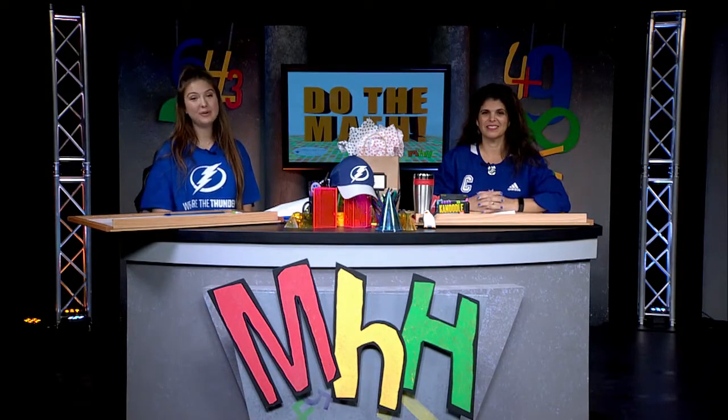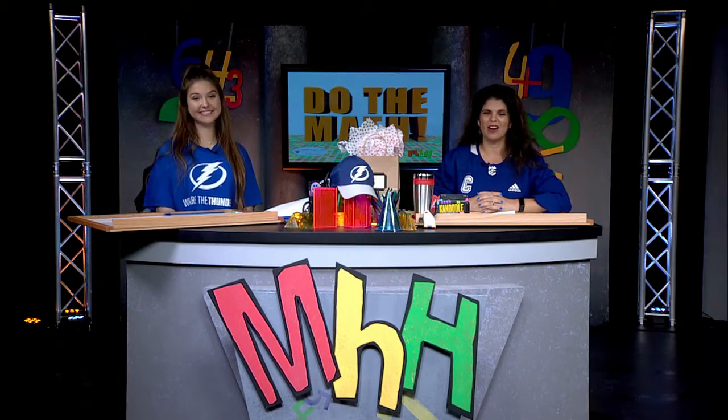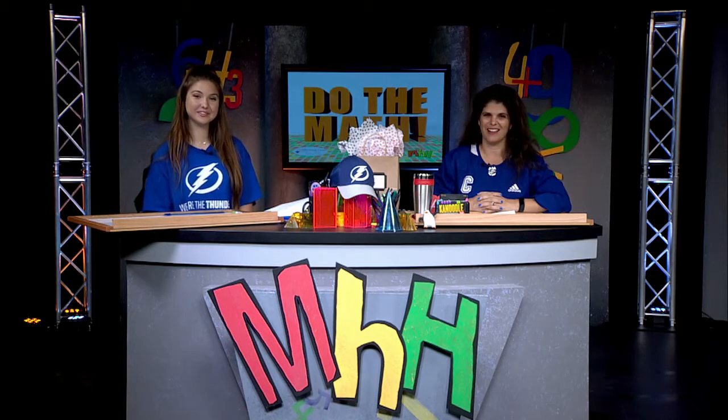Hey guys, thanks for tuning in and welcome to Math Homework Hotline. I'm your host, Leah Mixon. And I am also your host, Maggie Mixon. We are so excited that you're with us tonight on our special lightning edition of Math Homework Hotline.